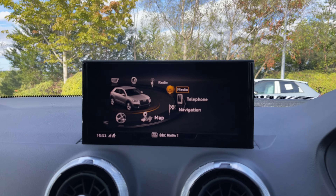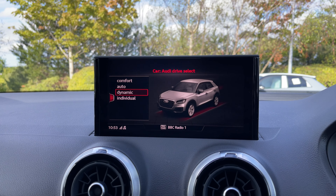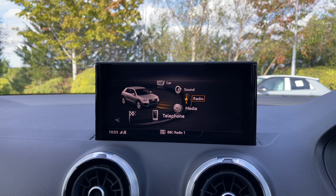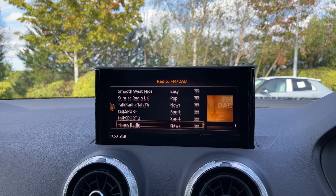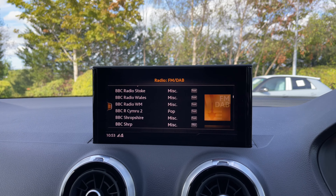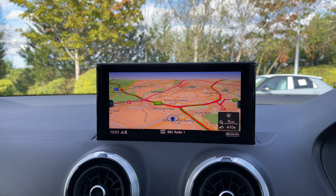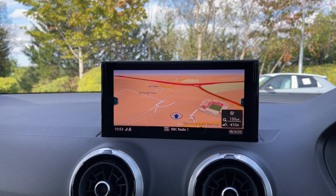Back over to the centre of the car's dash we have the multimedia display screen, and using that scroll dial we can easily come into the vehicle's menu with the Audi drive select system with a range of different driving styles to choose from. We also have this car's built-in DAB and FM radio system with a great choice of radio stations. As seen before we have the full satellite navigation system and you can easily use that scroll dial to zoom in and out of the map system.